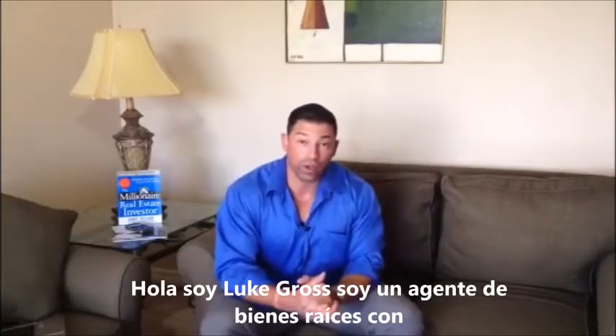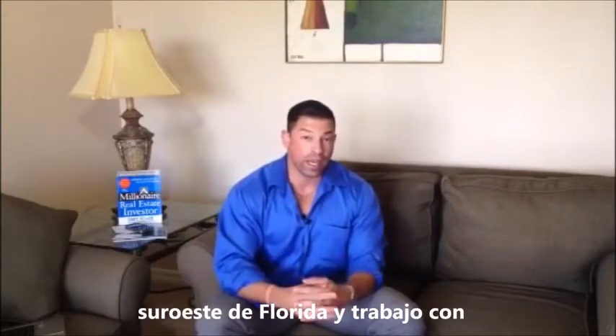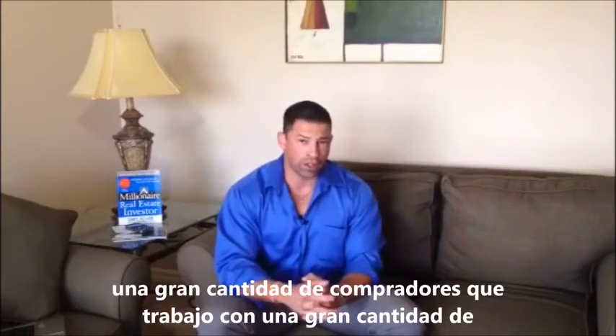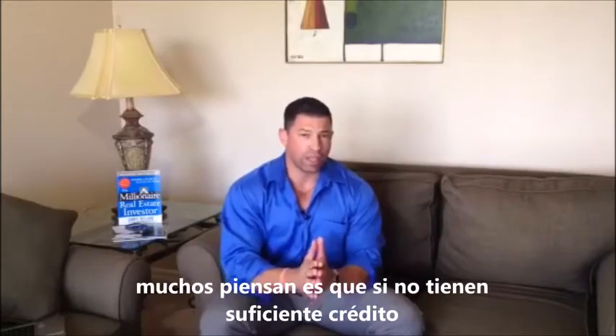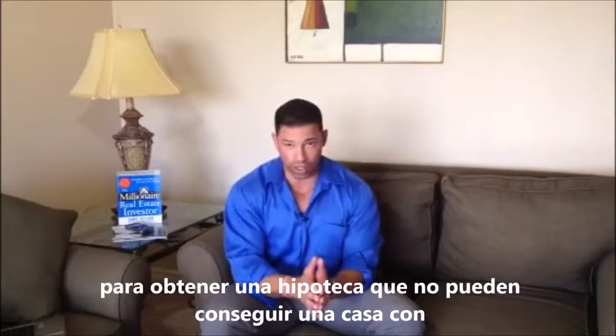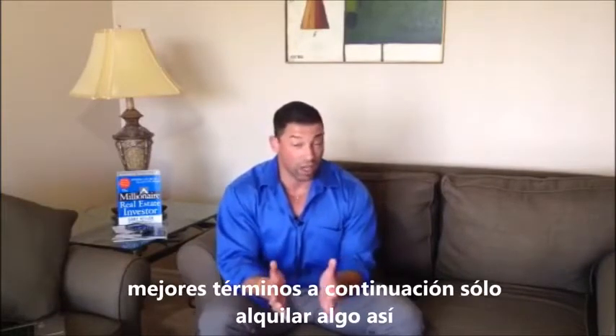Hi, I'm Luke Gross. I'm a realtor with Records Results Real Estate here in Southwest Florida, and I work with a lot of buyers. I work with a lot of buyers with some challenged credit, and what they often think is if they don't have enough credit to get a mortgage, they can't get a house with better terms than just renting.